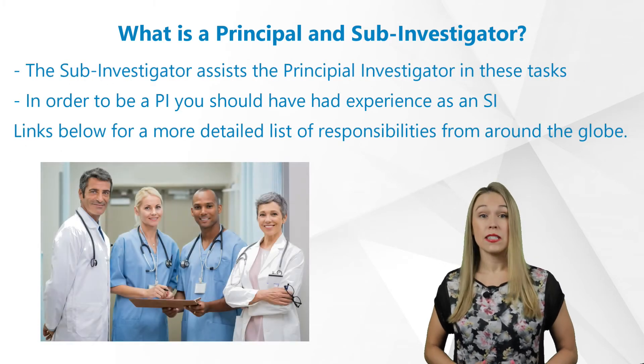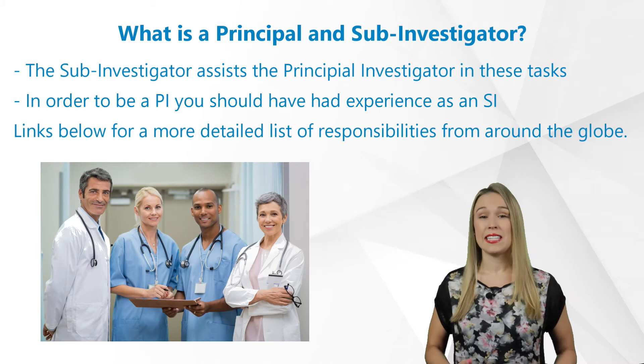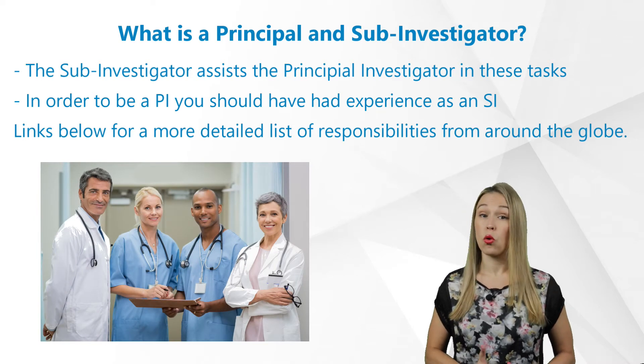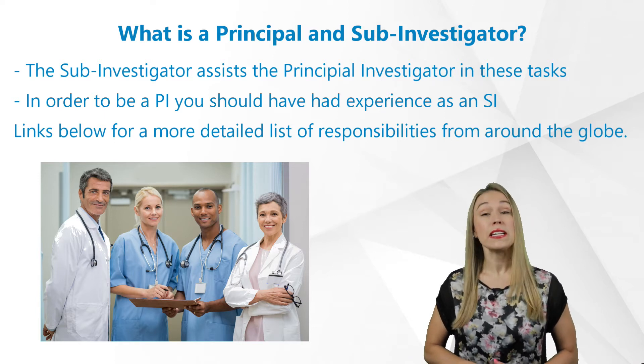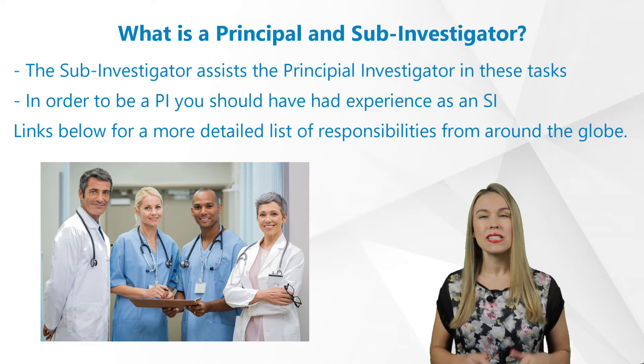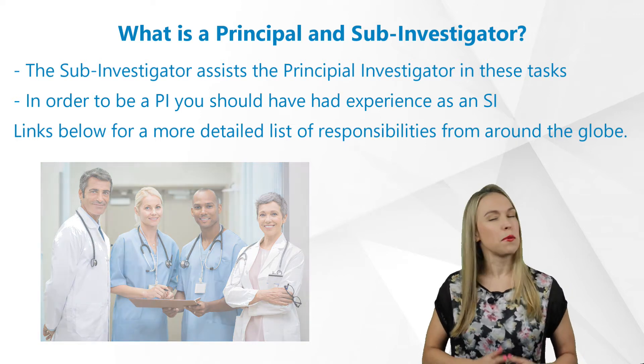The Sub-Investigator assists the Principal Investigator in these tasks. Of course, in order to be a P.I., you should have had experience as an S.I. beforehand. Please also visit the links below for a more detailed list of responsibilities from around the globe.